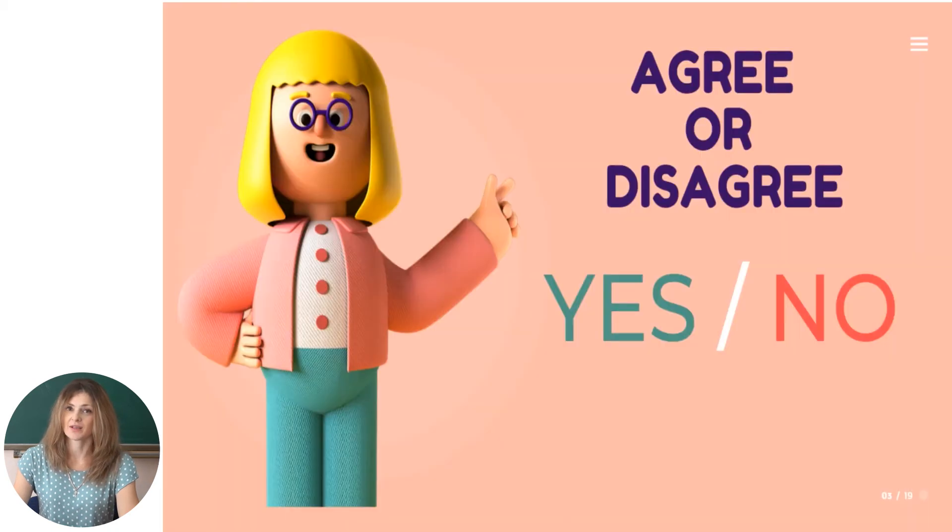Let's continue with the next activity: Agree or Disagree. I will read you a statement — you just have to say yes if the sentence is correct, and no if the information is wrong about Chisinau. If you are ready, let's start.